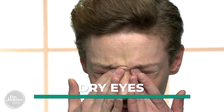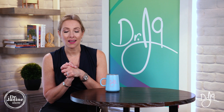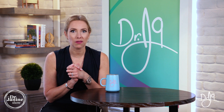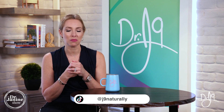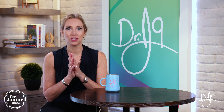Dry eyes is another symptom of vitamin A deficiency. Another eye-related sign is Bitot's spots — a keratin buildup on the conjunctiva of the eyes. This represents a severe vitamin A deficiency, and it's really important that you are investigating for that vitamin A deficiency.